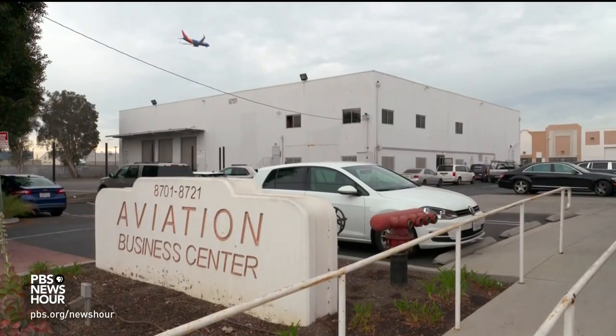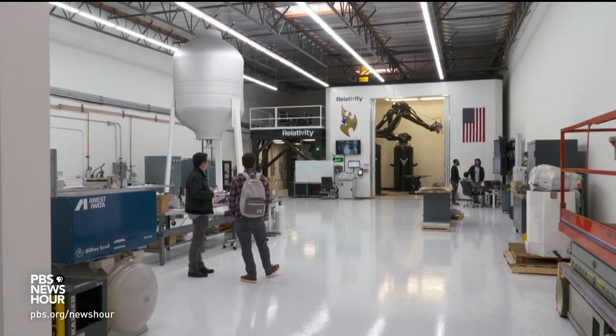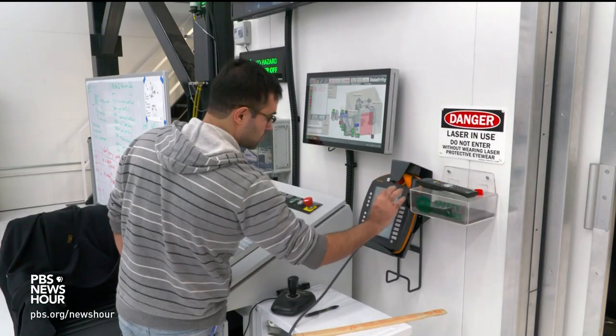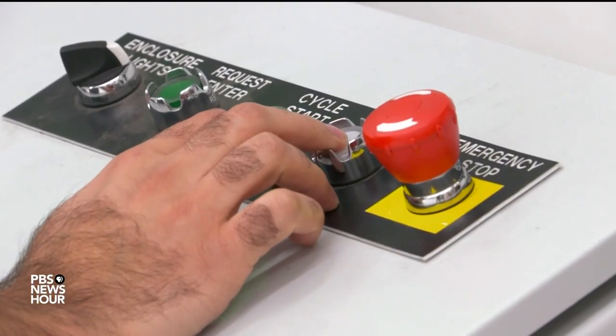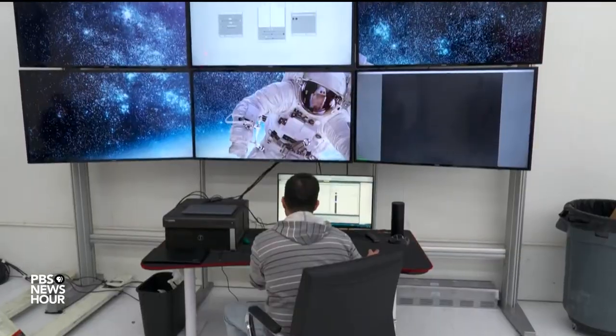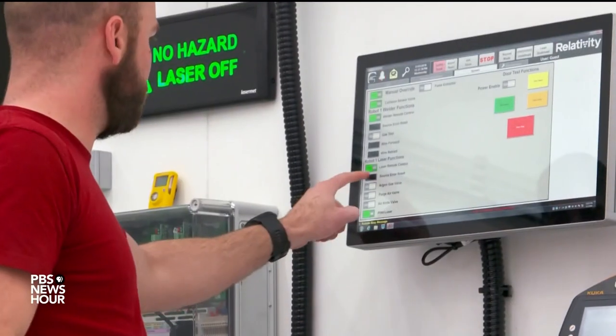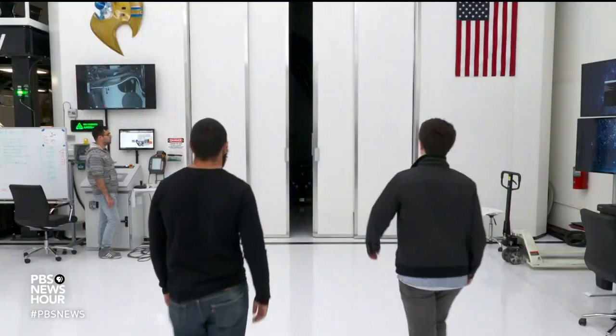Just another day in an office park near LAX — no clue to the travelers above that a whole new approach to manufacturing is under way beneath their feet. It's happening at a young startup called Relativity, a team of for-real rocket scientists pushing space technology by pushing 3D printing technology to its limits.